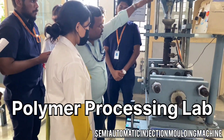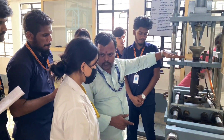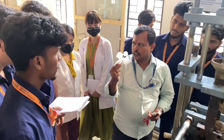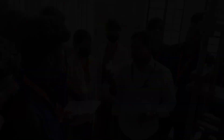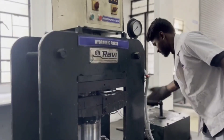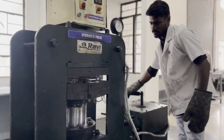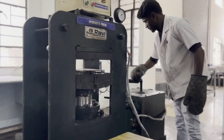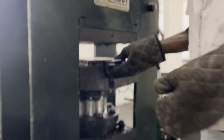Polymer Processing Lab: This lab provides students with knowledge about the processing of raw materials into final engineering products. Here the students learn about processing polymeric materials into finished products and gain practical knowledge on how to operate processing machines.